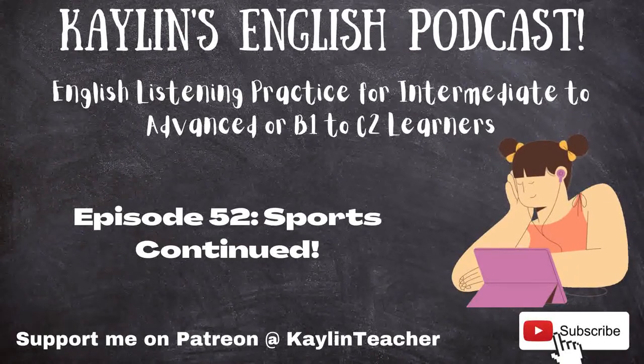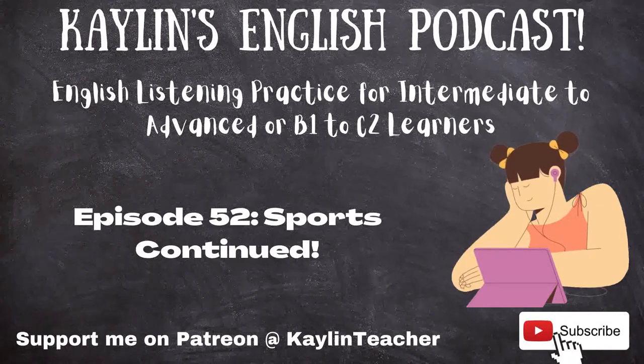In the last episode, I went over soccer, basketball, and football, which are three of the many sports on this earth. In this episode, I will talk about tennis, golf, and volleyball. I have never played any of these sports competitively, just in gym class, also known as physical education, at school, except golf, which I played occasionally with my dad and brothers.